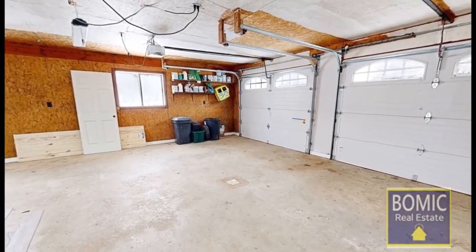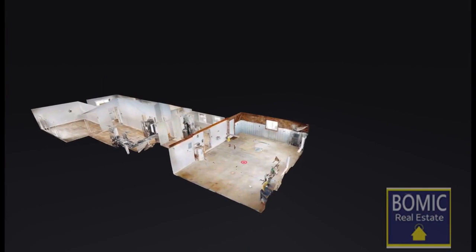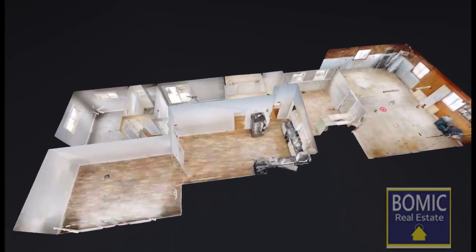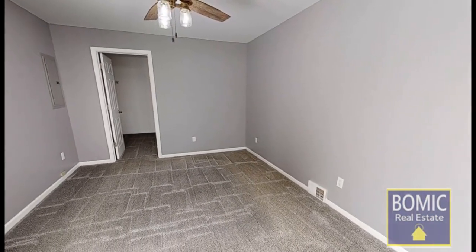Almost everything is new within the last 3-5 years. Home has an insulated heated attached 2-plus car garage and a newer 18x13 shed for all your storage needs. Covered front deck and a back deck with gazebo. Come make this place your home.